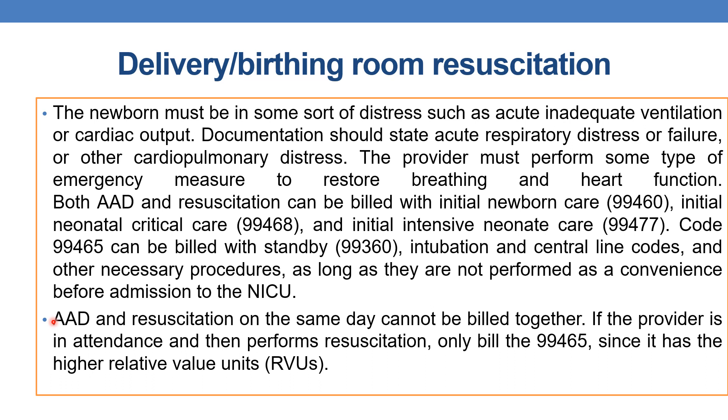One important point: attendance at delivery (99464) and resuscitation (99465) on the same day cannot be billed together. If the provider is in attendance and then performs resuscitation, bill only the delivery or birthing room resuscitation code 99465, since it has the higher relative value units (RVUs).